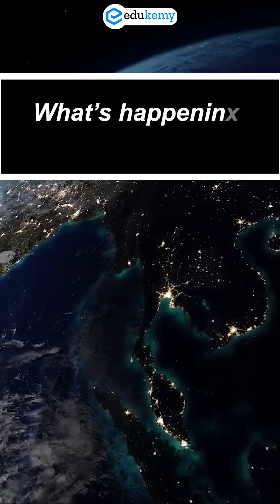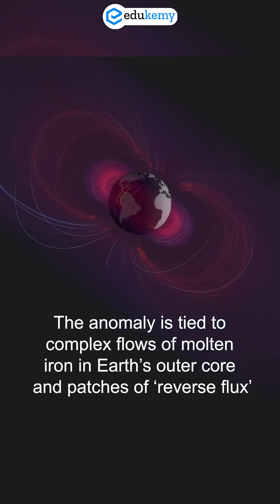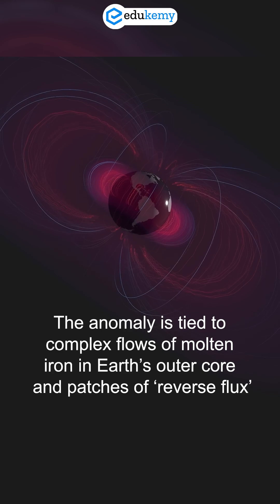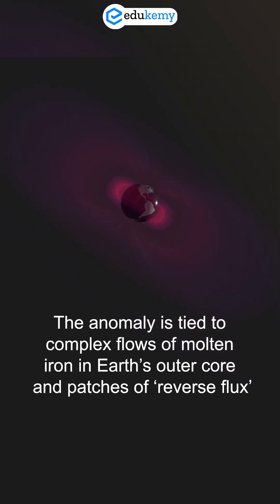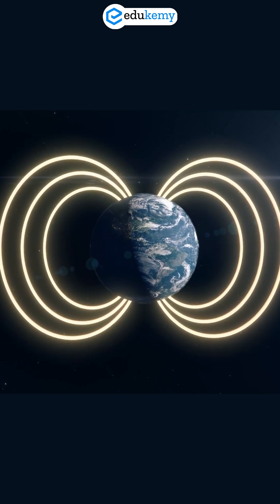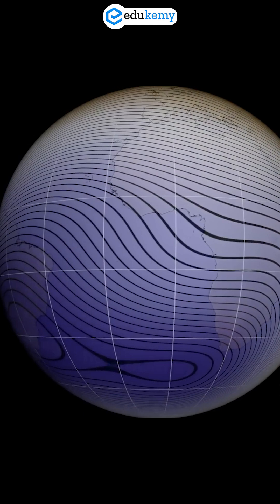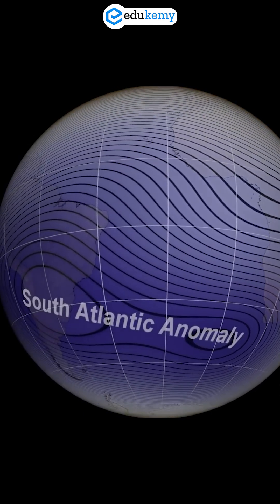What's happening underneath Earth? The anomaly is tied to complex flows of molten iron in Earth's outer core and patches of reverse flux — areas where magnetic field lines loop back into the core instead of emerging. The result? The anomaly is expanding and drifting, especially toward Africa.